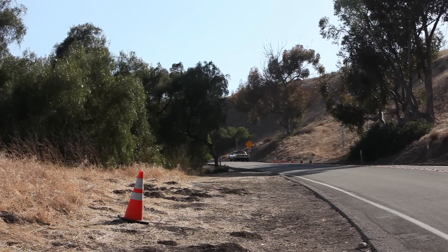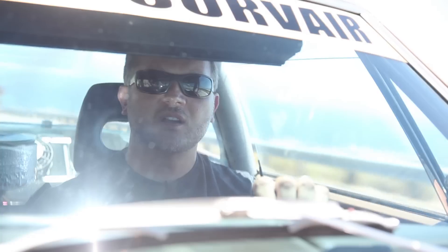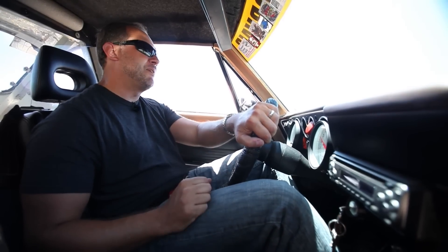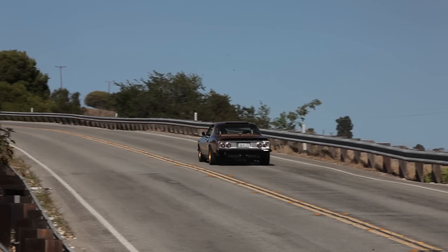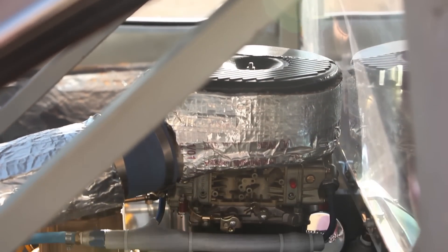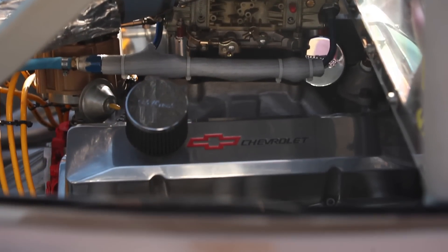I don't think anybody would ever consider a Corvair a muscle car until they see this episode. Nobody says, hey, I'm going to go hot rod a Corvair. People see this car and go, oh my God, they've got the motor in the back seat. Nine out of ten guys go, that's where Chevy should have put it — that's what they should have done. And maybe someday the Corvette will be that, but right now, this is what it is.